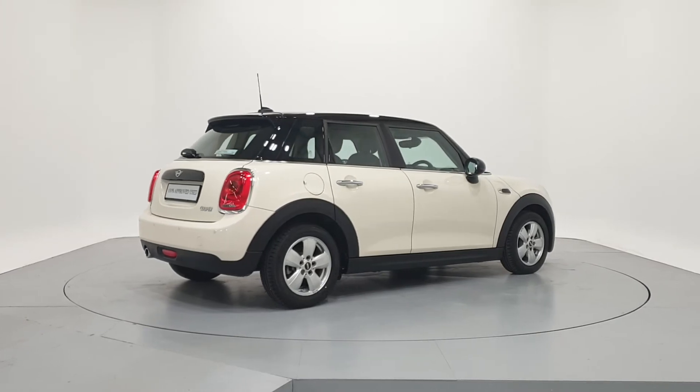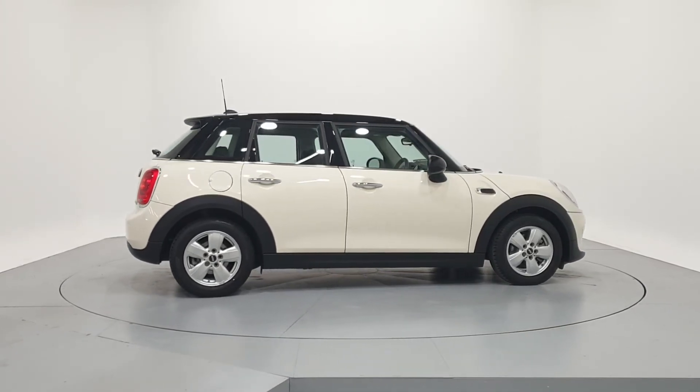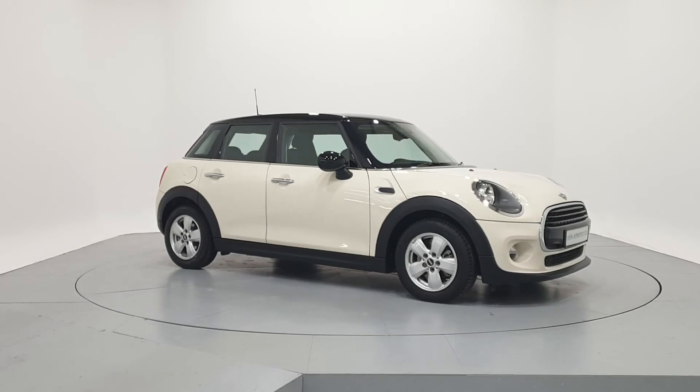For further details on this car or to talk to us about our current finance offers, please contact our MINI sales team by phone, email, or visit frankkeanemini.ie. Thank you — we look forward to seeing you soon.